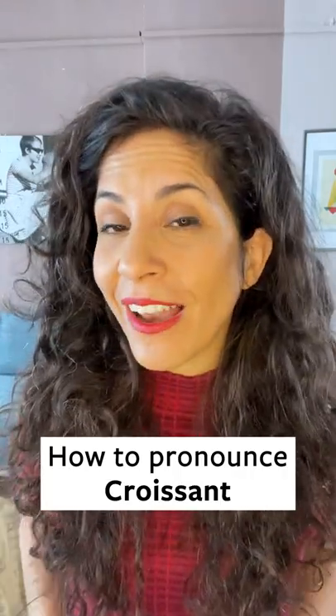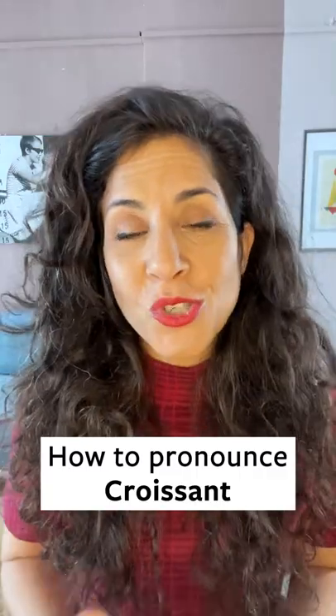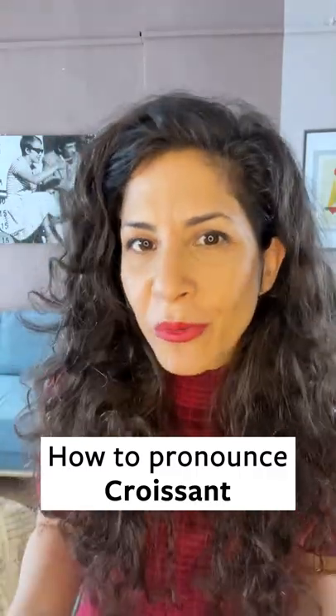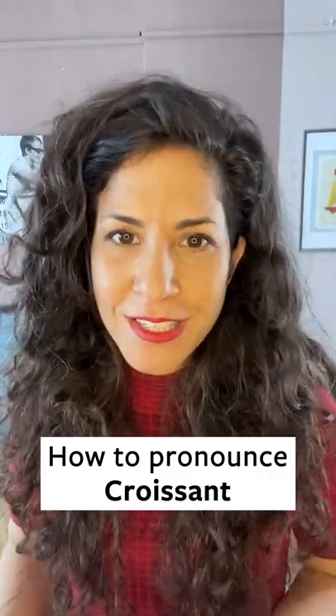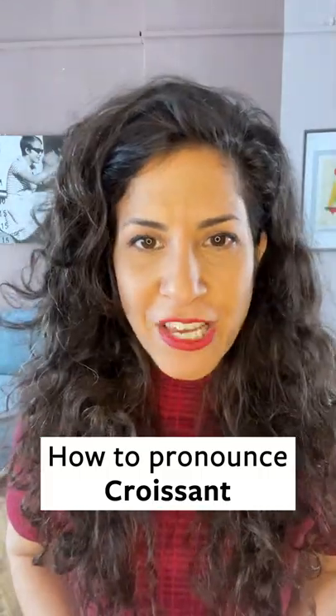How to pronounce the word 'croissant' in English. Even though this word originates in French, when you use it in English, generally people use the English sounds, and so can you. I'm going to teach you two different pronunciations.